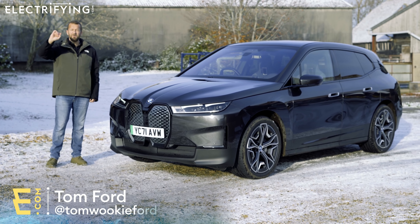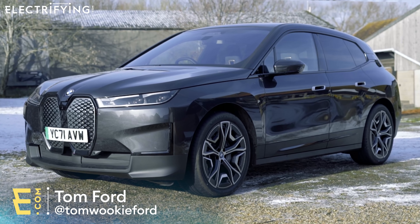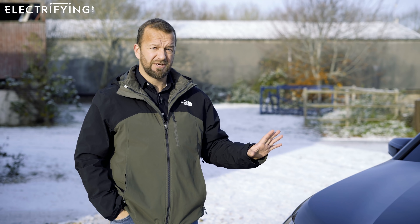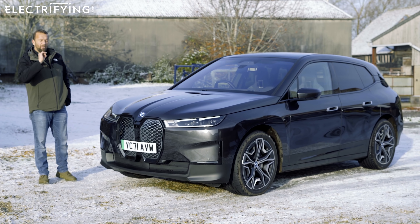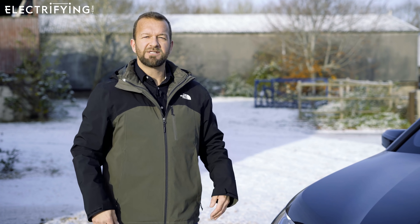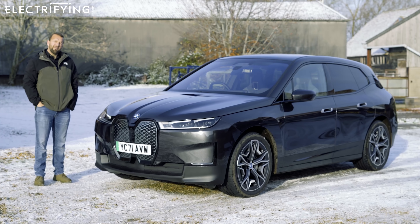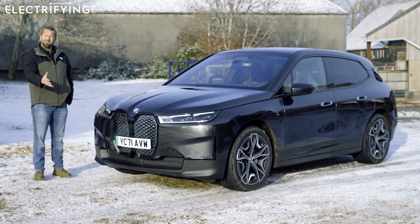This is the new BMW iX. It's BMW's large SUV take on the all-electric i range, but this time everything is new from the foundations to the face. And what a face. Now when BMW says it's going to launch a technology flagship, you kind of sit up and pay attention — and you probably set aside a few hours to learn lots of new ways to do things. But then the car comes out and you just have to spend some time staring at it.